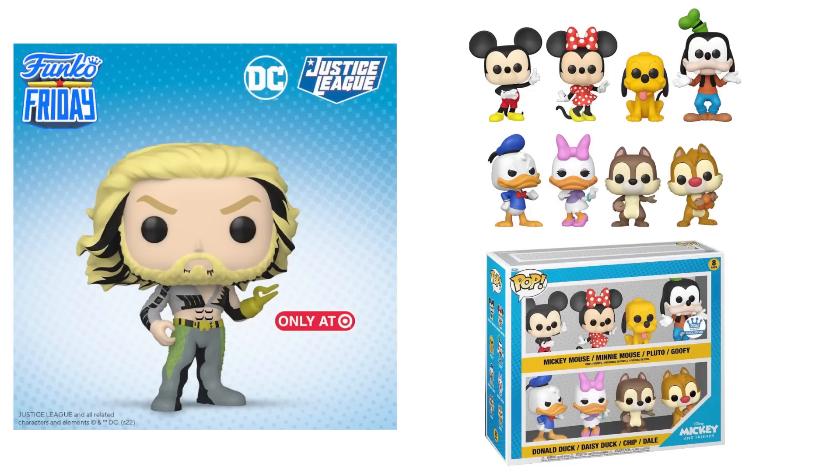We also got a bunch of brand new Disney Funko Pops. We have Disney's Mickey and Friends — Mickey Mouse, Minnie Mouse, Pluto, Goofy, Donald, Daisy, and Chip and Dale. The Mickey and Friends pops individually are available for pre-order as well as in stock at some places, and we actually have an eight-pack Funko Shop exclusive where they're all repackaged together, going live later on the Funko Shop.